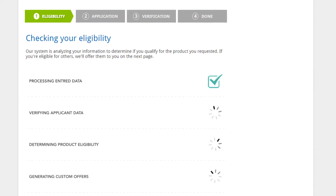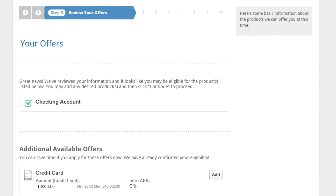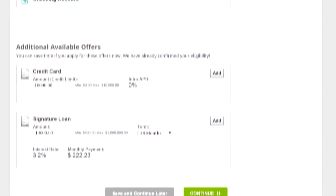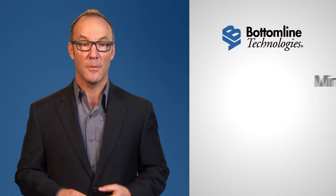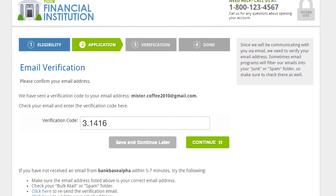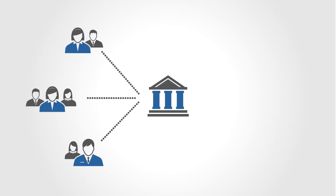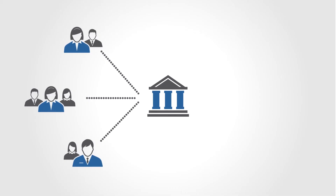Best of all, integrated tools allow banks to leverage application information to qualify customers for additional offers that they can self-purchase in real-time. Plus, minimize fraud risks by verifying the applicant's identity, and employ analytics tools to measure the success of your campaigns.